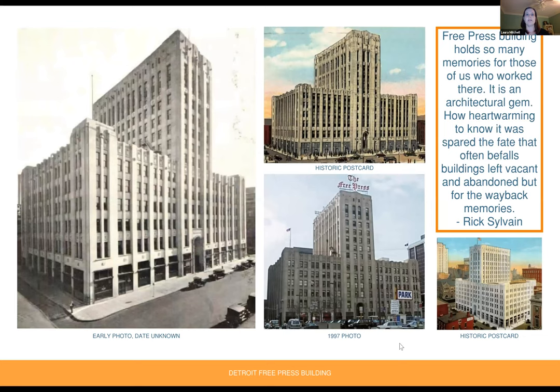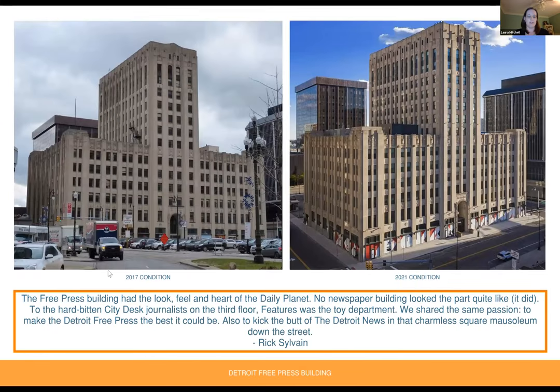Looking at a few historic photos, with a memory from Rick Sylvain: 'The Free Press building holds so many memories for those of us who worked there. It is an architectural gem. How heartwarming to know it was spared the fate that often befalls buildings left vacant and abandoned.' Another memory from Rick Sylvain: 'The Free Press building had the look, feel, and heart of the Daily Planet. No newspaper building looked quite like it did. To the hard-bitten city desk journalists on the third floor, features was the toy department. We shared the same passion — to make the Detroit Free Press the best it could be, and also to kick the butt of the Detroit News in that charmless square mausoleum down the street.'